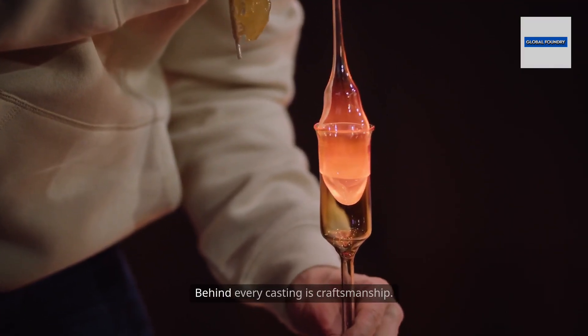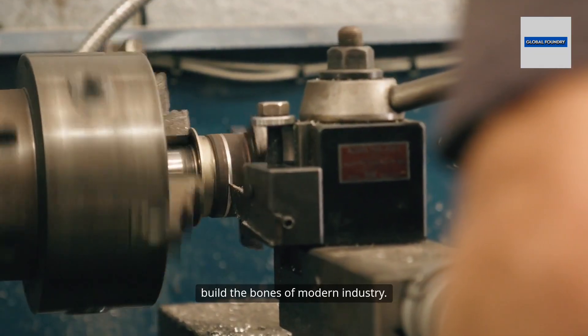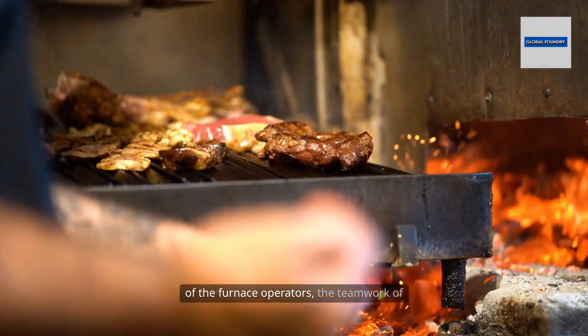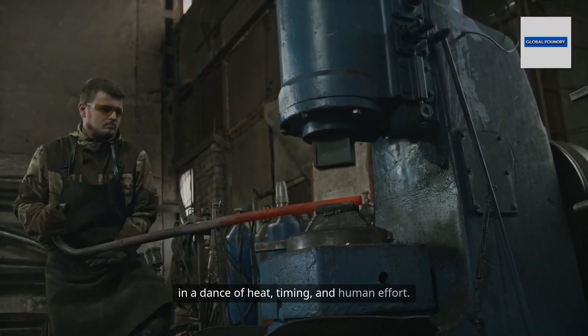Behind every machine is fire. Behind every casting is craftsmanship. Foundries don't just make metal — they build the bones of modern industry. The skill of the pattern makers, the precision of the furnace operators, the teamwork of the pourers and finishers, all come together in a dance of heat, timing, and human effort.